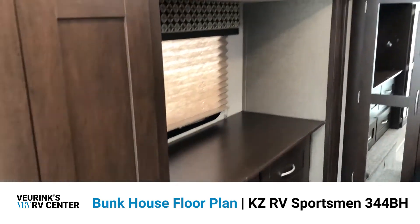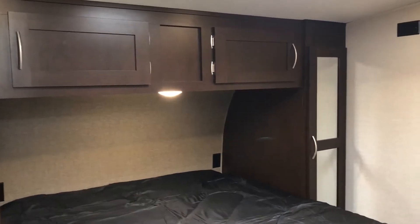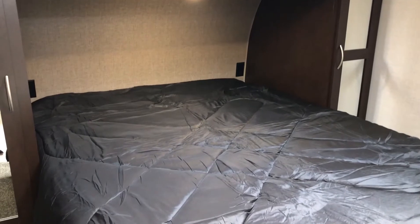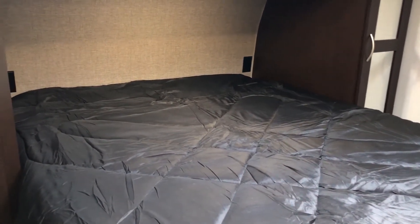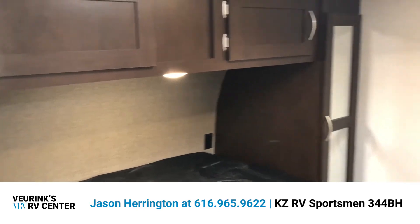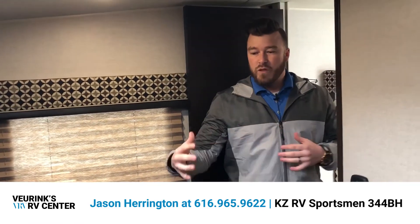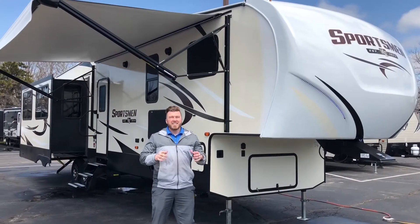Once you step into the bedroom, you have extra drawers and closet space, two mirrored wardrobe closets on both sides of the bed, and plugs on both sides for your cell phone, CPAP machine, or anything else you need. There are actual cupboards over the bed — not just a shelf. They also give you two entry doors into the bedroom: you can come in through the bathroom or through the hallway, making it much easier to move in and out.